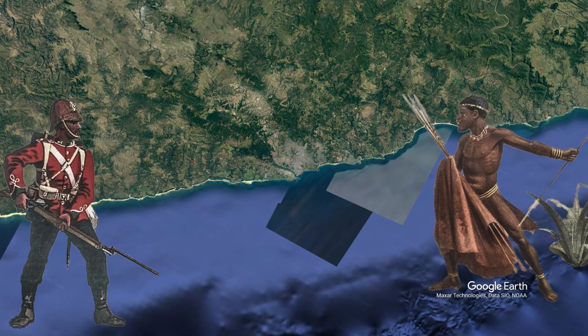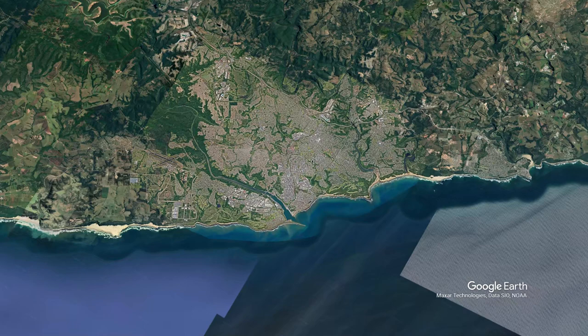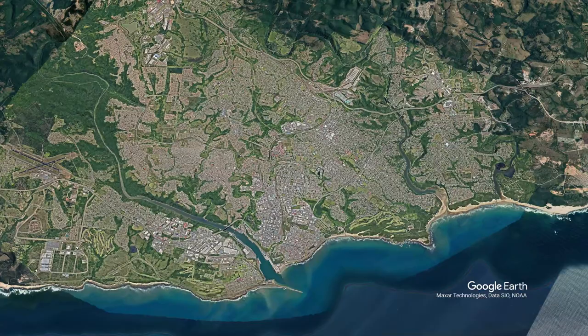In fact, the harbour only became really valuable and the British became interested in it when they were able to use it as a place to drop off weapons and supplies to fight in the Seventh Frontier War.